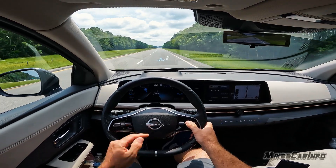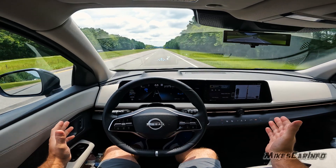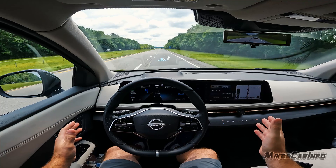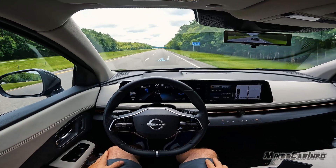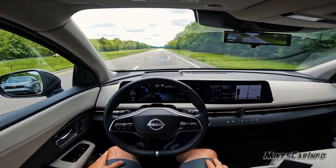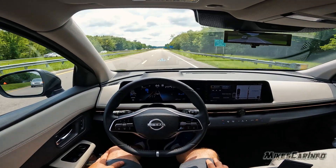I'm going to slow down a bit because there are some vehicles behind me — I want them to get closer so they show up on the screen. This is the hands-free driving with the Pro Pilot 2.0 system, only on certain roads, and this is one of those special roads. A vehicle is now passing next to me and you can see it show up on the screen.